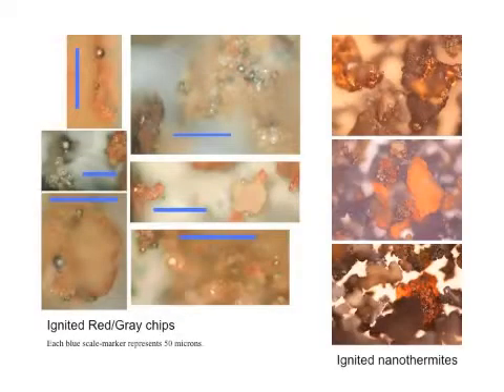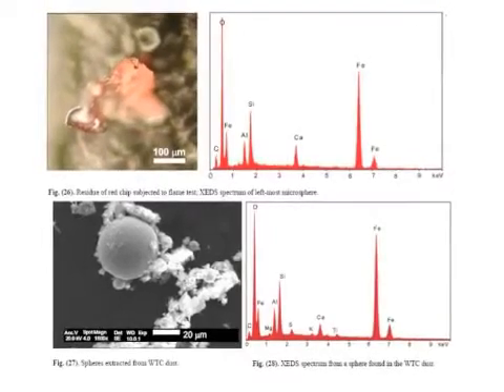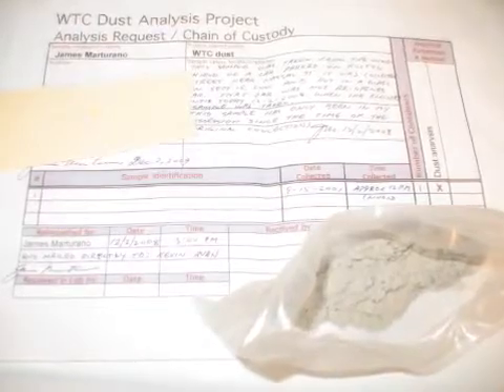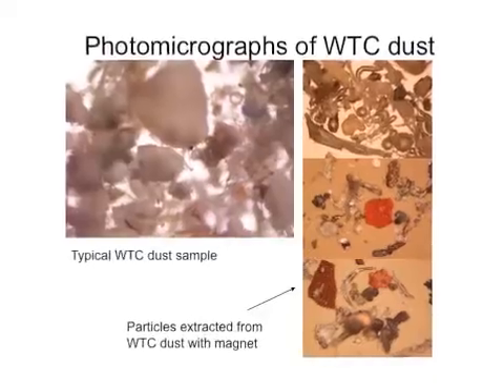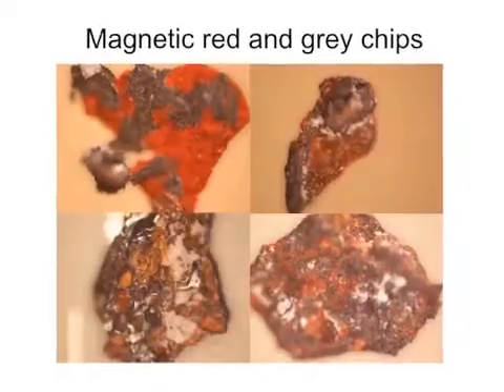The ignited chips form metallic microspheres that look just like those from nanothermites, and that have the same chemical fingerprint as known thermite residues. I've received a lot of World Trade Center dust myself, and I've seen the red chips in previously molten materials that are scattered throughout.